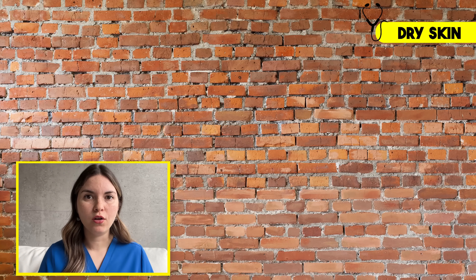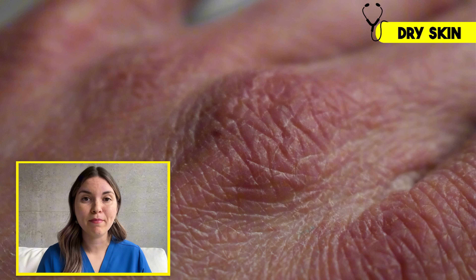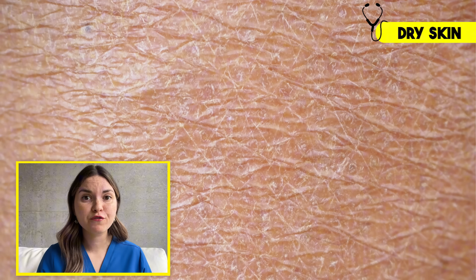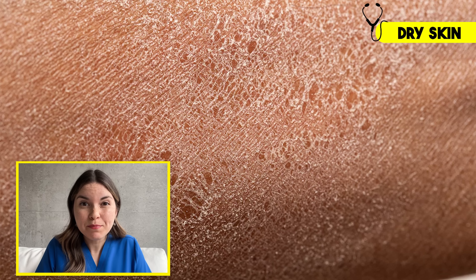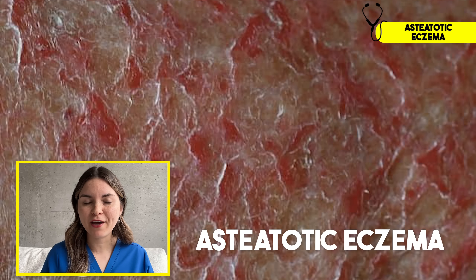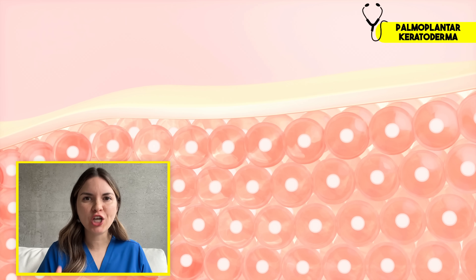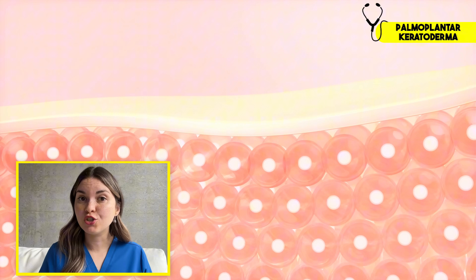Now let's move on to your largest and most visible organ: your skin. Think of it like a brick wall, with dead flattened skin cells forming the bricks. And like any good brick wall, a natural mortar made of oils and fats holds the bricks together and locks in moisture. But an underactive thyroid dramatically reduces the amount of healthy oils your skin produces, which can lead to dry, rough skin. Over time, moisture escapes from the deeper layers of the skin, and eventually that wall literally starts to crack and fall apart. This is called asteatotic eczema, or eczema craquelé, and this distinctive pattern is often called crazy paving — referring to a type of pavement with a mosaic of irregular tiles.